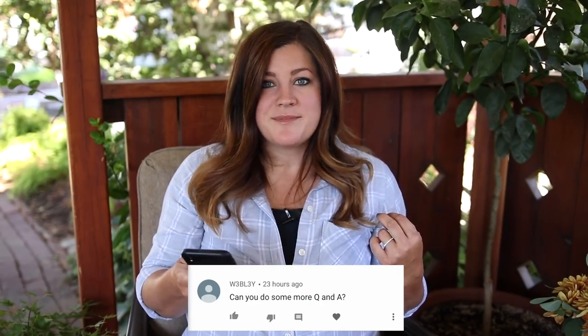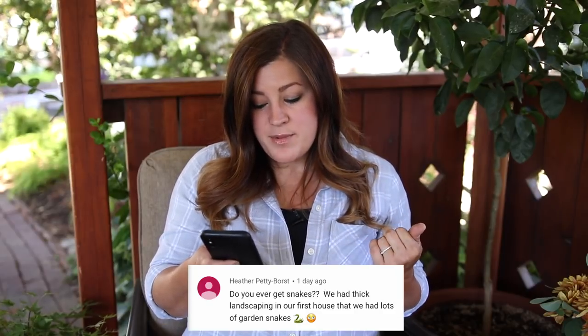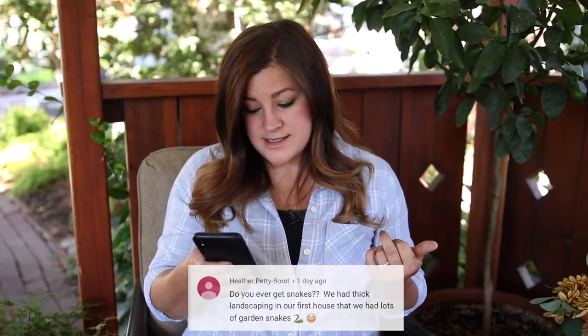Someone asked if we get snakes. We do have little garden snakes — they're just small ones. I don't mind them at all. It occasionally startles me if I almost step on one, but I never really think about running into insects or snakes when I'm working in the flower beds — it's just part of it. I'm actually happy when I see frogs, insects, and snakes because it means you have a really healthy garden. If you're devoid of those things, you're probably using too many chemicals.